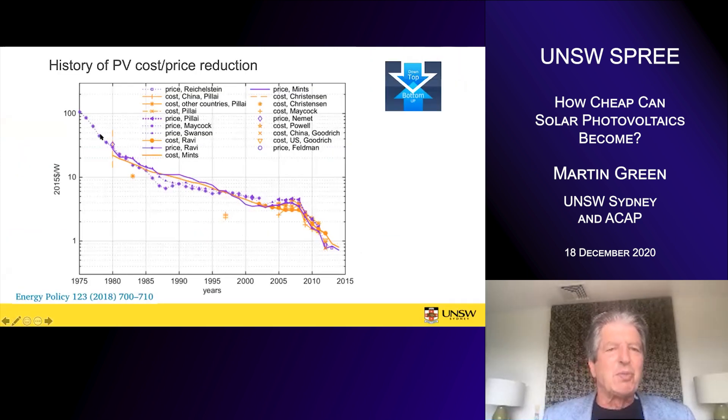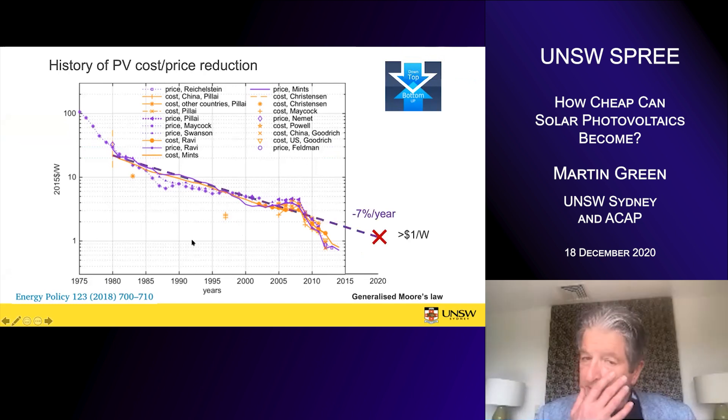There are two ways of doing this. One is a top-down approach where you look at what's happened in the past. This is a chart published a couple of years ago showing the accumulated information about how the costs have changed over time, as well as the prices. It's a logarithmic plot of the prices and a linear plot of the time. If you look at that, you can fit a lot of the curve with a straight line, corresponding to a seven percent per year accumulated reduction in the cost of the cells.